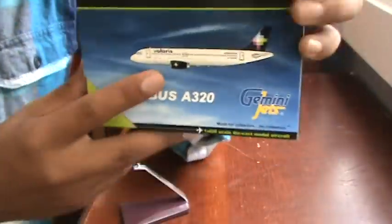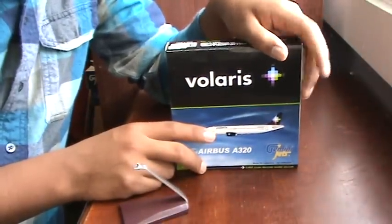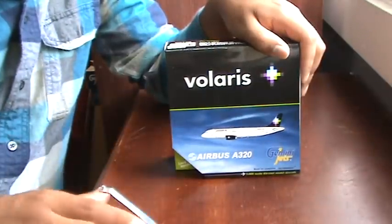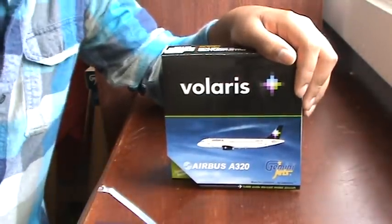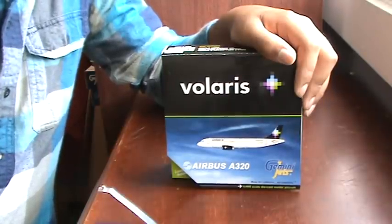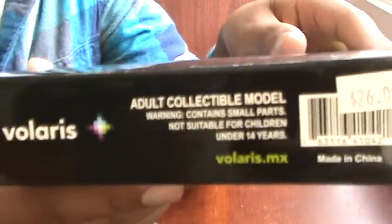The Gemini Jets A320 has a nice neon green livery, and as usual it says 'made for collectors' with the 1:400 scale notation. There are already some people with videos on YouTube — there's one channel I think called Gemini 13 or 315 who has an unboxing I really liked and enjoyed.